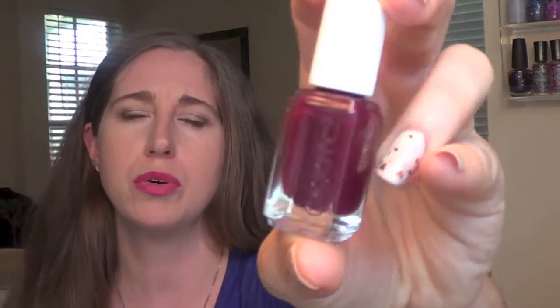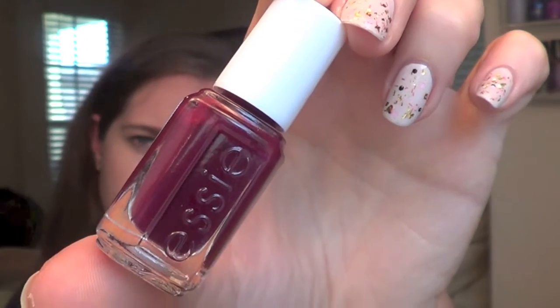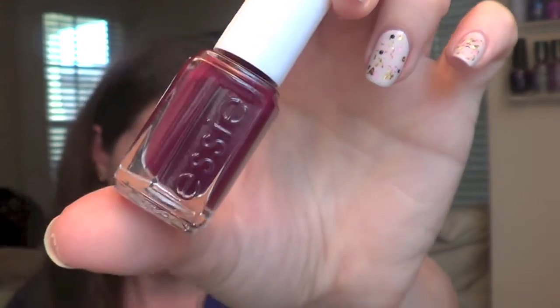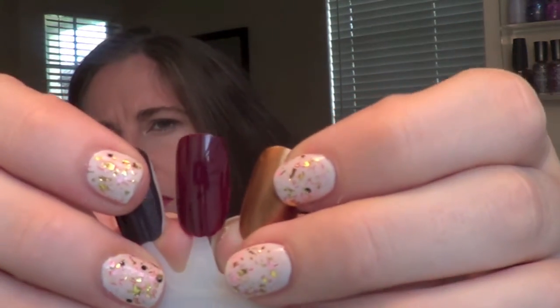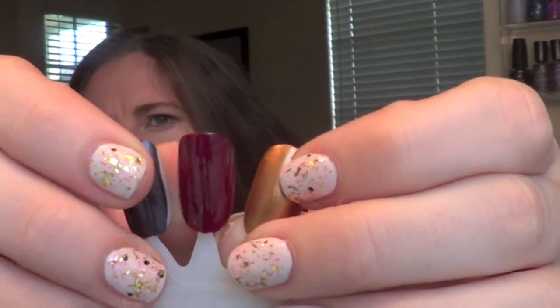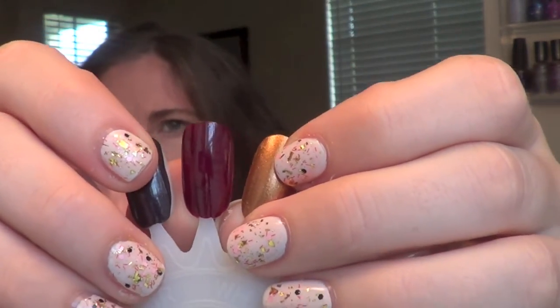I remember watching Karina Kaboom's channel and she was saying she loved this polish, and I really do too. It's called In the Lobby and it's the perfect deep purple polish for this time of year. It's a cream, again one coat, and it is so, so pretty. I love the deep purples for this time of year — I think you can't go wrong with this one, and it's got a really shiny pretty finish to it.